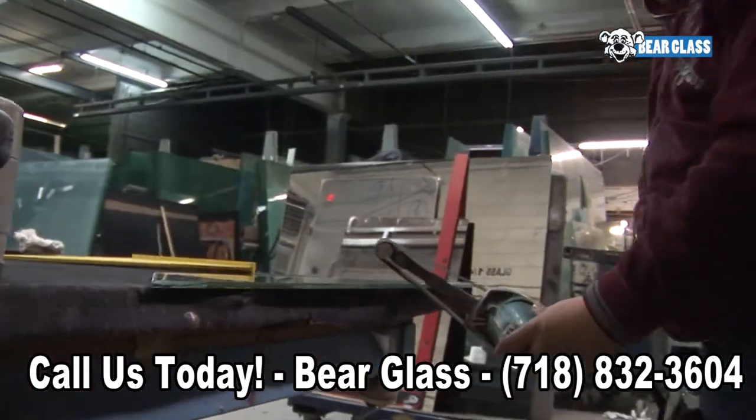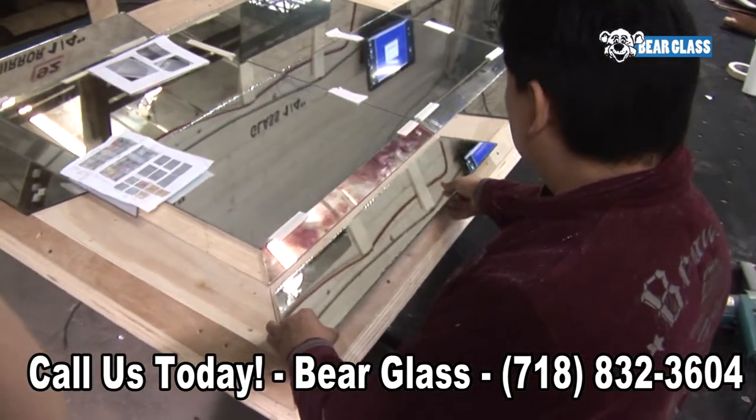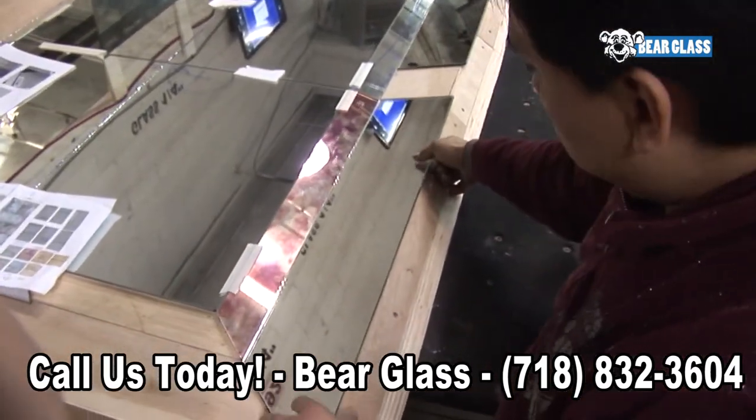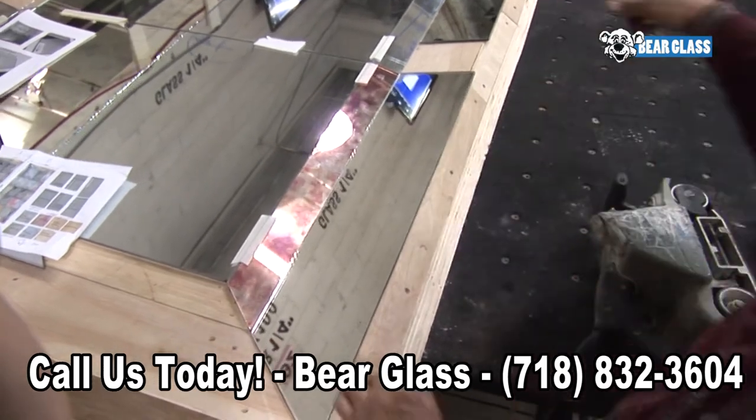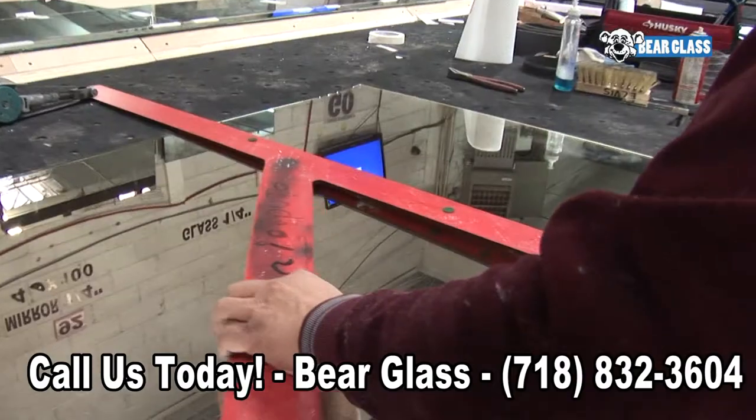All of our antique mirrors are handcrafted and can be custom cut to your specifications and can be shipped worldwide. Our mirrors are reproduced using a special silvering technique that is hand finished, allowing us to create unique and colorful effects.